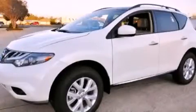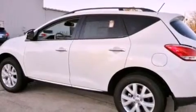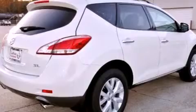This is a brand new 2012 Nissan Murano. Safety, space, and comfort. It has a 3.5-liter six-cylinder engine and an automatic transmission.